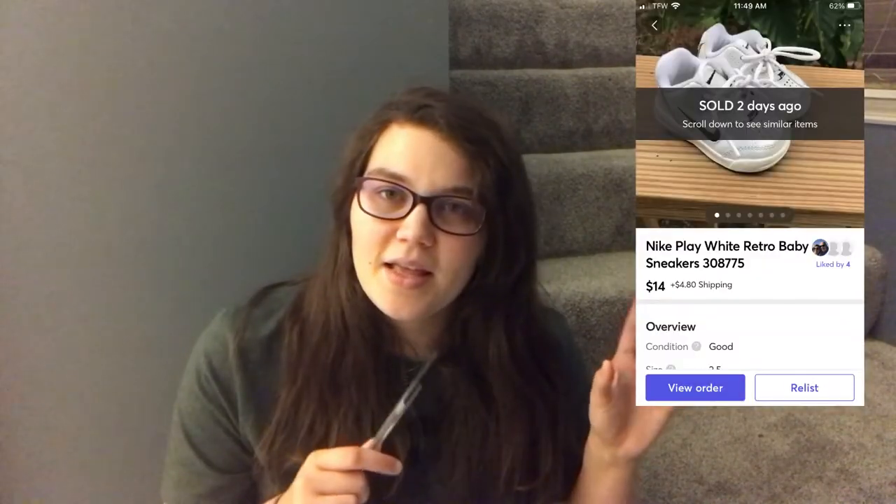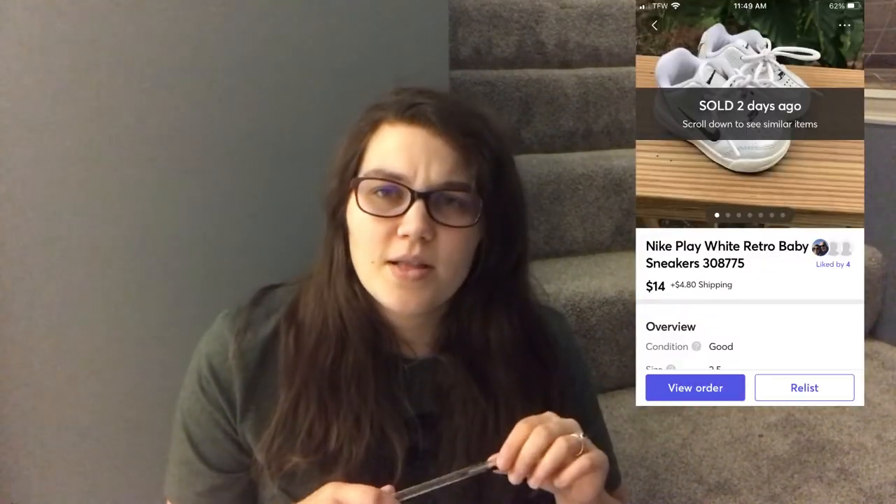I had a Mercari sale — some little Nike tennis shoes called the Nike Play, white with a retro 90s vibe. Somebody offered me $14 and I accepted. They had a couple stains. From that same Goodwill trip so my cost was $6.27, and I made a profit of $5.62.